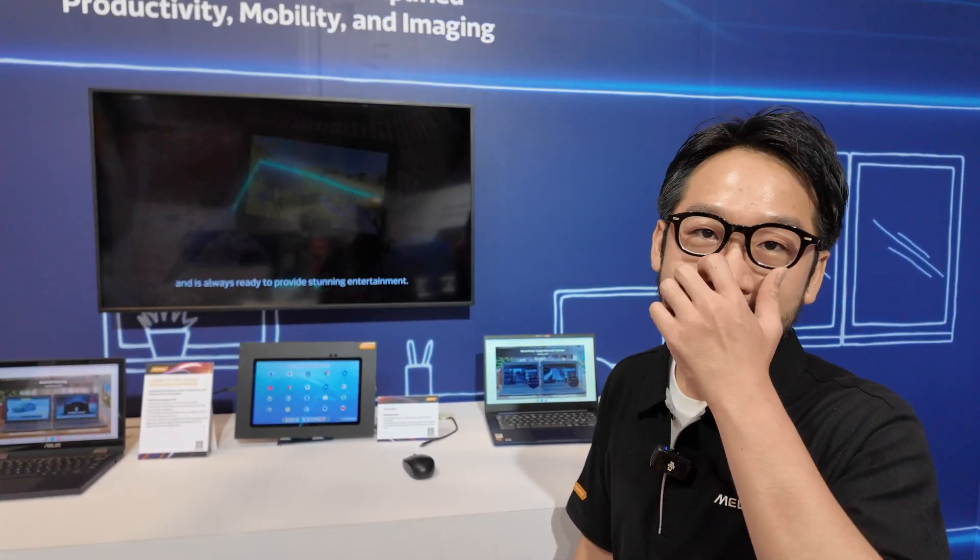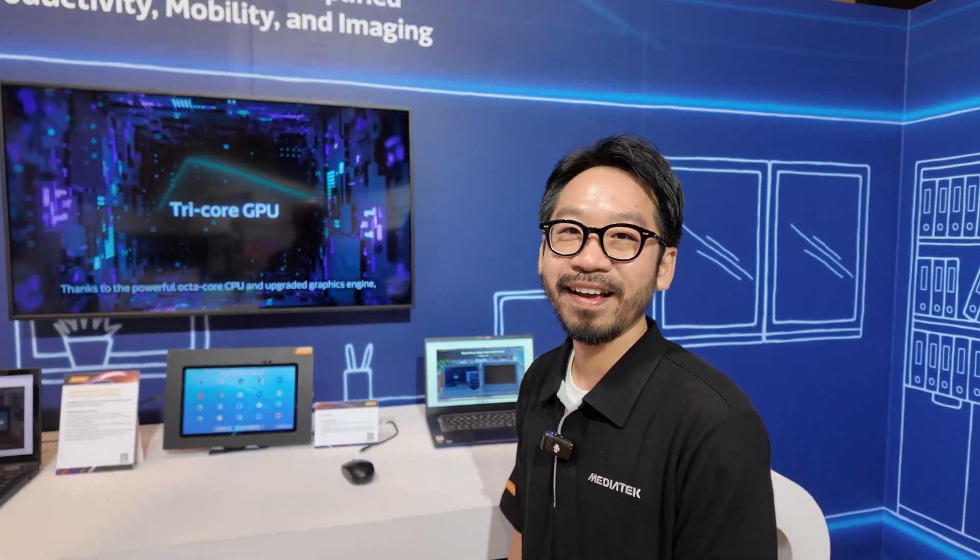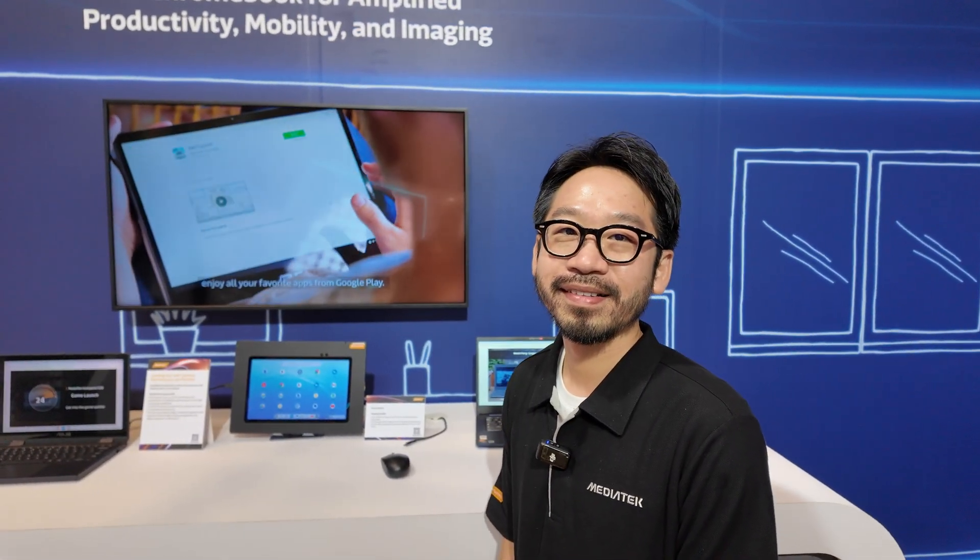All right, cool. So looking forward to more and more Chromebooks coming out. Thank you — thanks a lot.